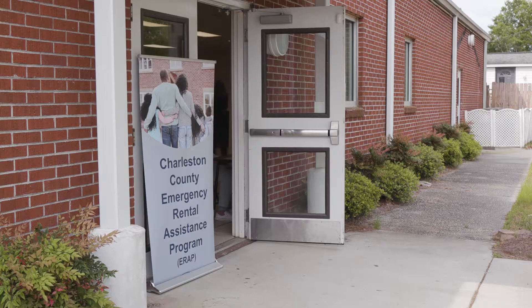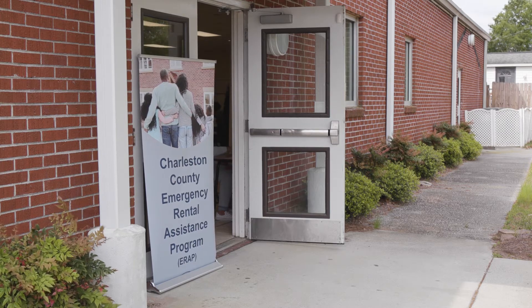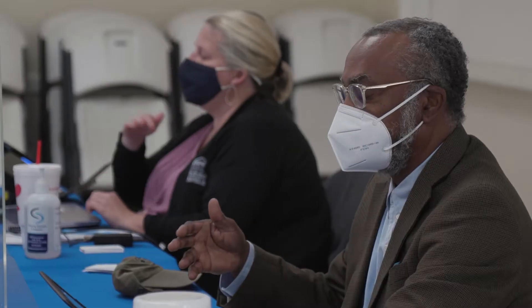I'm Dr. Anna Eskridge and I'm the program manager for Charleston County's Community Development Department. The Emergency Rental Assistance Program is a U.S. Treasury funded program. It is going to help landlords and renters who have been financially impacted in some way by COVID-19.